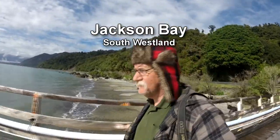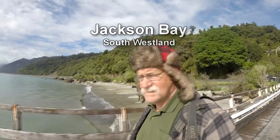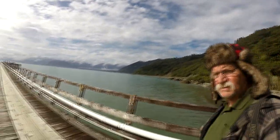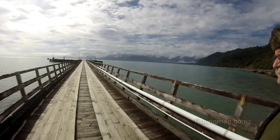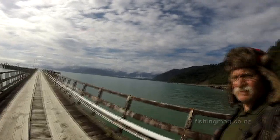Here we are on the Jackson's Bay Wharf, beautiful day, but you can see there's still a lot of cloud cover on the high tops over there. It's a lot clearer today than what it was yesterday.